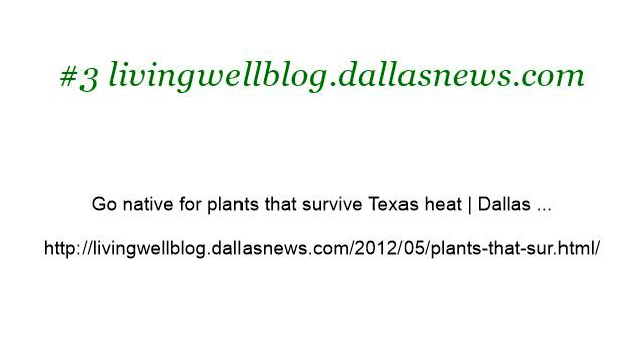Thanks for listening. This is a link to the channel.